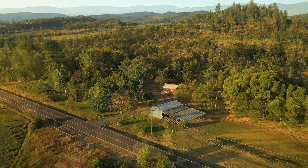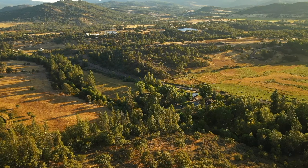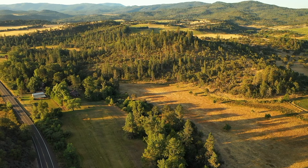Located in southern Oregon, this ranch is an easy 10-mile drive to the town of Eagle Point and just a 20-mile drive from both Medford and the Rogue Valley International Airport. Thank you for touring this property with us today.